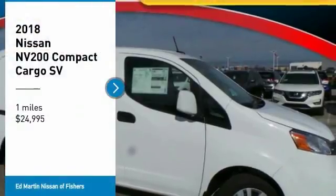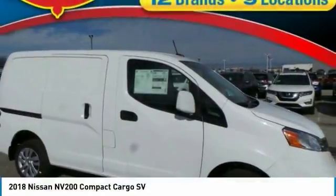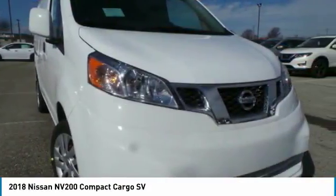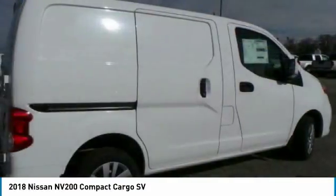Looking for the right vehicle? Check out the 2018 NV. You're a lot more than what it says on your calling card, and you need your vehicle to be more than a van.